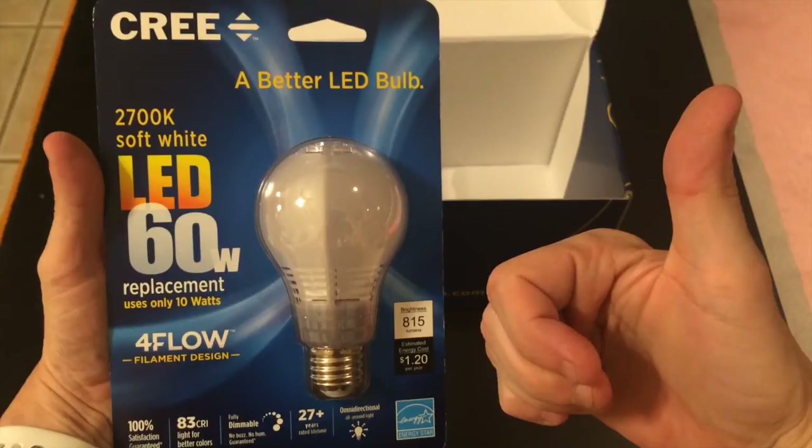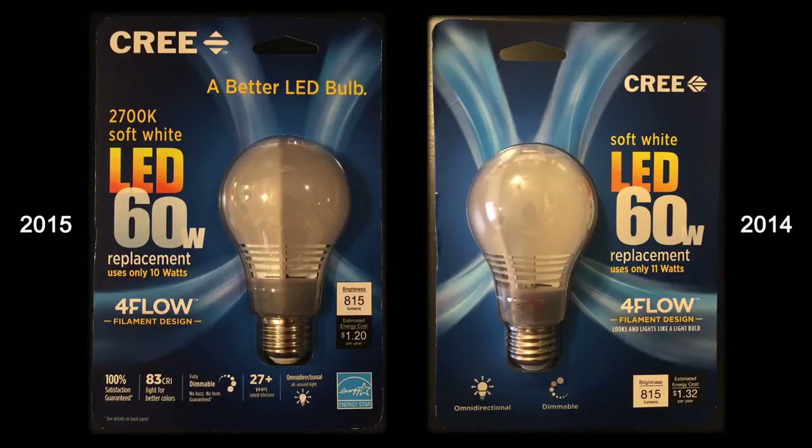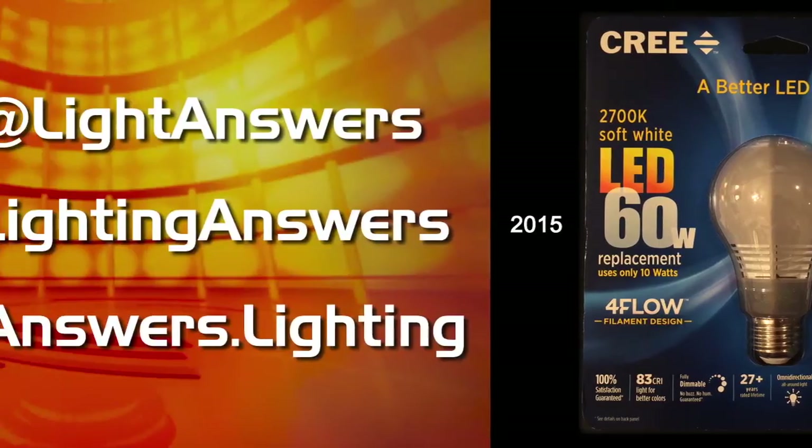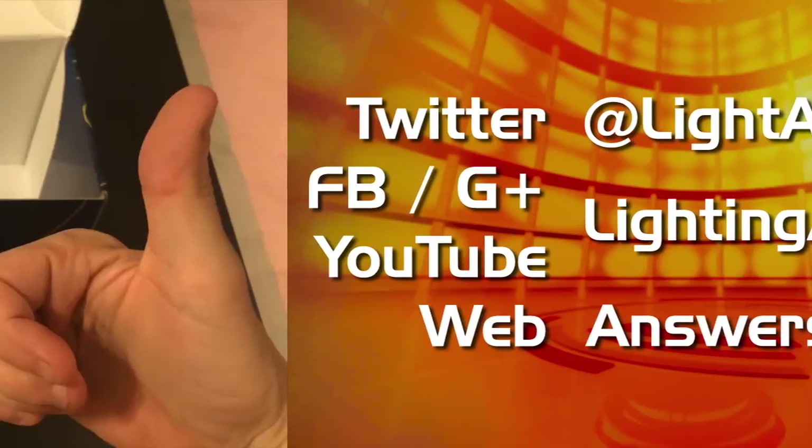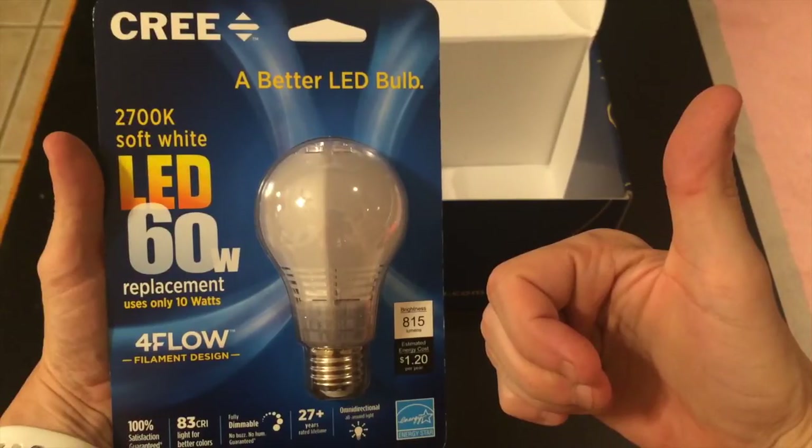Don't forget to subscribe to Lighting Answers. We will go ahead and review this bulb and make sure we get all the details out to you about the changes from the previous version — it is the same design with similar physical characteristics, but they have done some re-engineering on the LEDs and the light themselves. We'll have that out to you probably by the end of the weekend. Subscribe to Lighting Answers for all our videos on LED lighting, lighting design, home automation, and the internet of things. Thanks for watching — I'm Jody Ganczyk, and I'll talk to you next time.